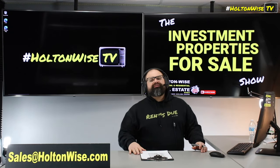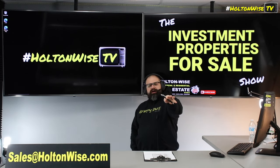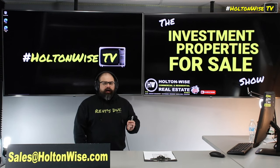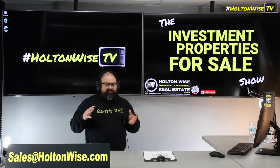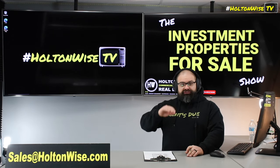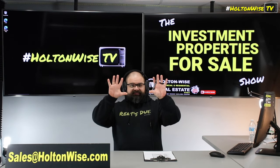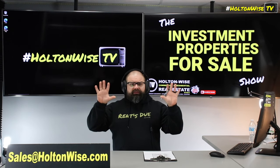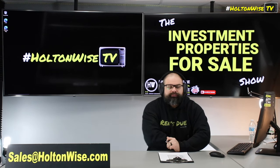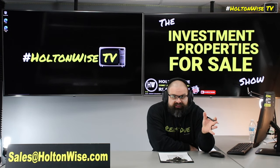Not all duplexes are created equally. If you guys have watched my content, watched Holton Weiss TV, been learning about real estate through the Holton Weiss TV platform and are familiar with what I do, this is something I speak about quite often. The layout of your particular duplex is really going to matter. If you have the ability to get a side-by-side — that's like one unit here, one unit here — if you can get one of those duplexes versus an up-down duplex, you are going to be in so much better of a position for the long term of your investment.